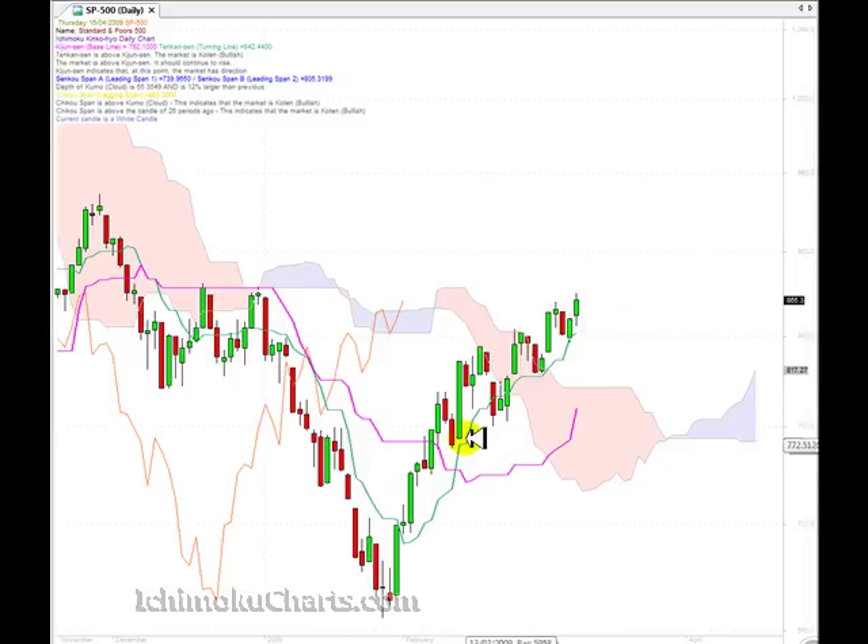So importantly, the configuration of the Kijinsen and Tenkinsen means that the market is bullish. We're now trading up above the cloud, which means the market's bullish. The only worry that we have for this market now are these areas of resistance.